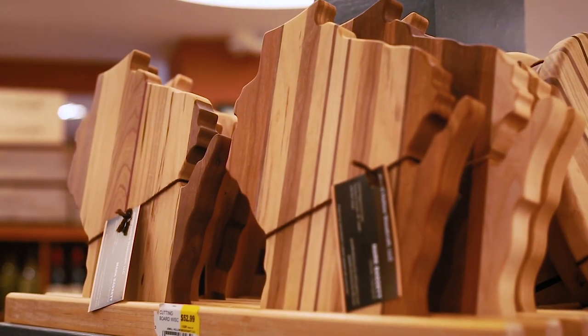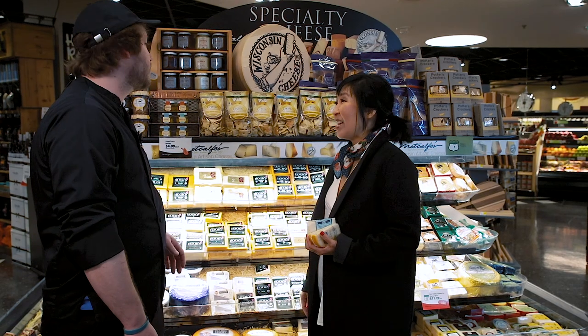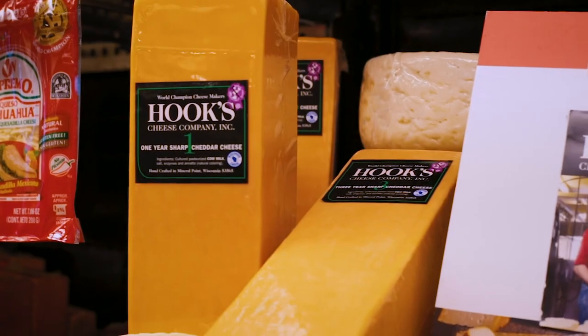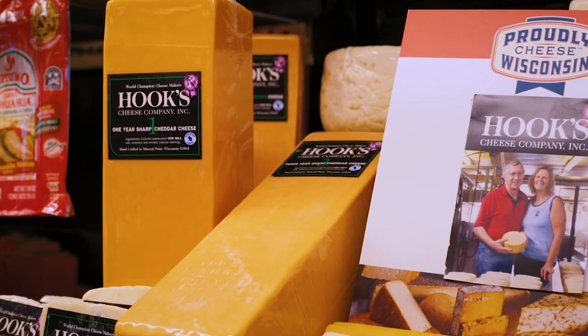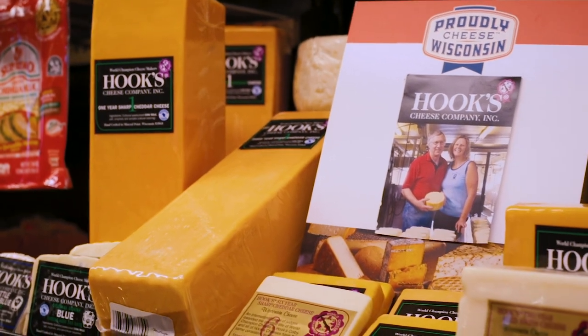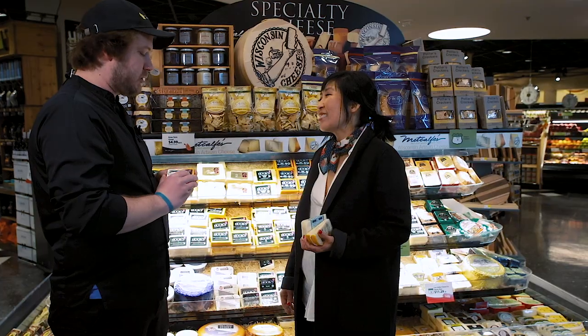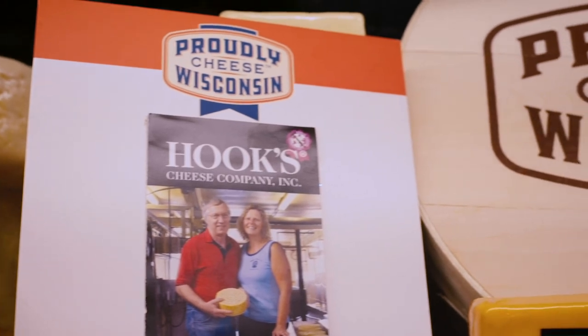Since we're in Wisconsin, you've got to have an aged cheddar. My personal favorite is Hook's Five-Year Cheddar. It's a perfect balance of sweet, creamy, sharp, and salty. Tony and Julie Hook are just really lovely people — they were the first cheesemakers in America to successfully age cheese for 20 years.